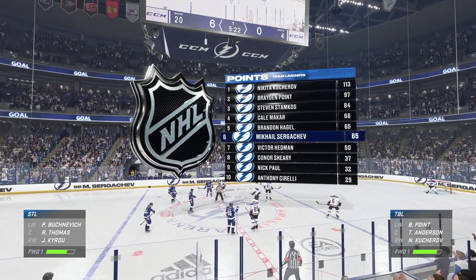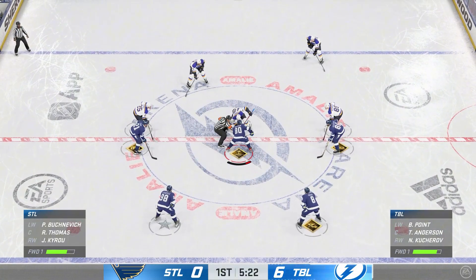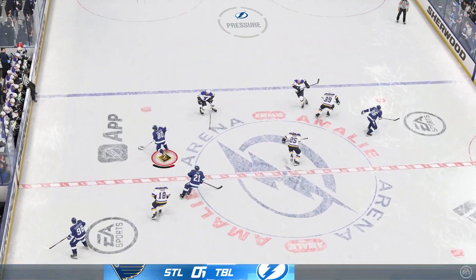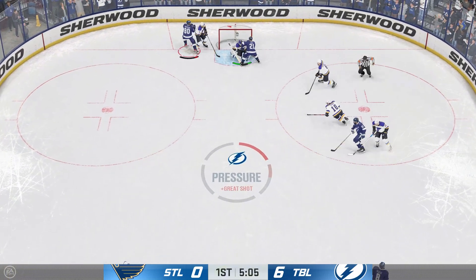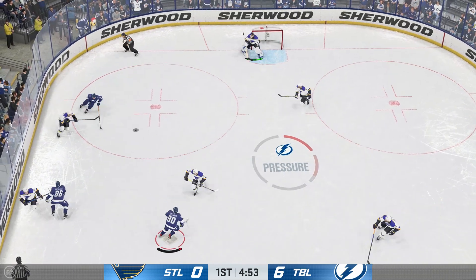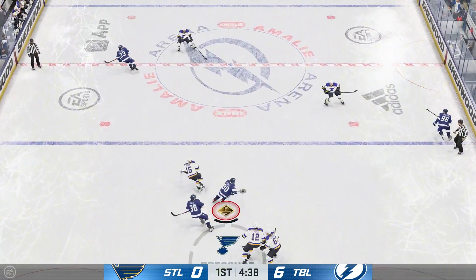Tampa Bay's holding a noticeable edge in the shot department here in the first, and they lead as a result. He takes possession of the puck from off the wing with the centers all locked up off the draw. Denies him in close! Goaltender zone ability means he keeps his cool and executes his game plan. Before I send him back upstairs, you should know I'll be looking to see who will power their team to victory tonight.